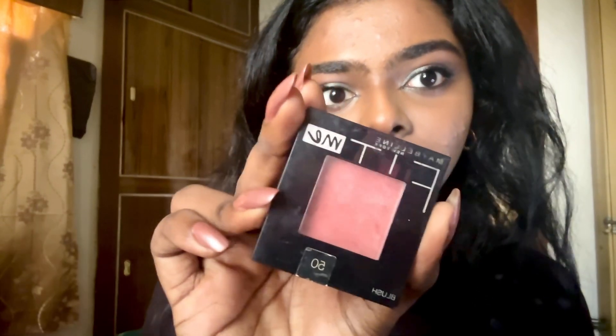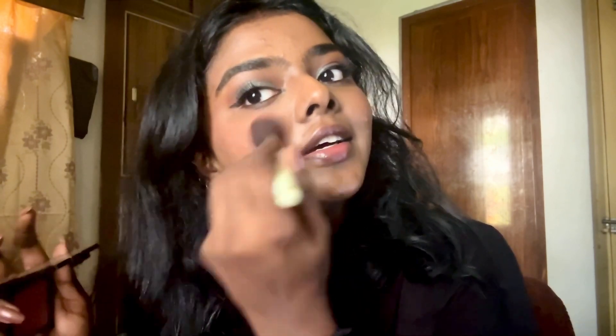For my blush and highlighter I'm going to use this Fit Me blush — it has small gold glitter particles that give a beautiful shine to the face. I'm applying it on the high points of my cheeks so it looks natural. In this look Maddie isn't wearing much on her cheeks, so just a little bit to give a hint of pink.